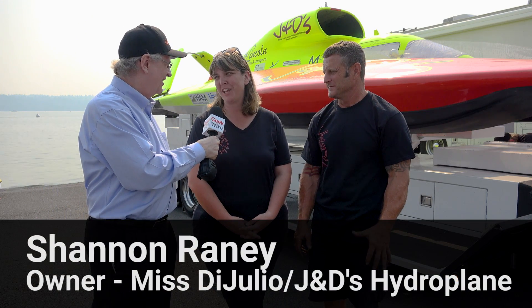Greetings Earthlings. I'm Alan Boyle with GeekWire. We're here with Shannon Rainey, who's the owner of the boat called Miss DiGiulia — Miss DiGiulia presents J&Ds. And also Tom Thompson, who is the driver for the boat.